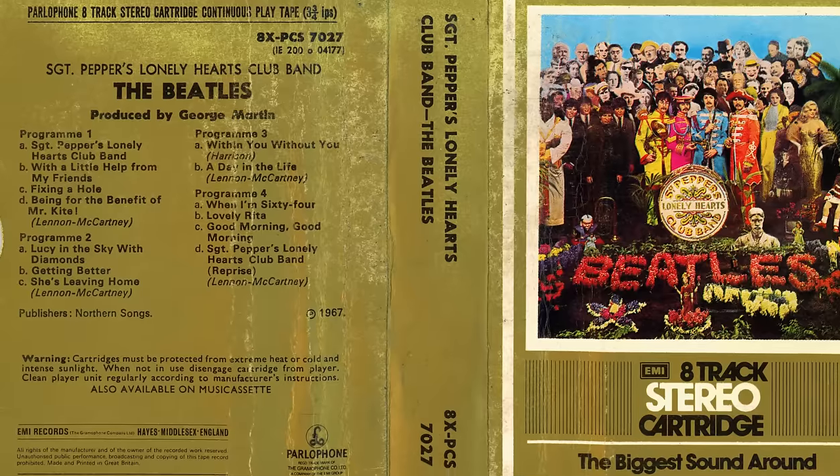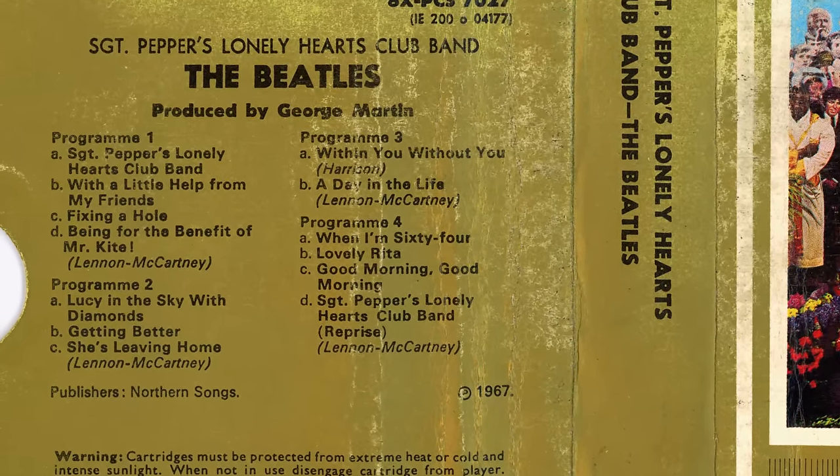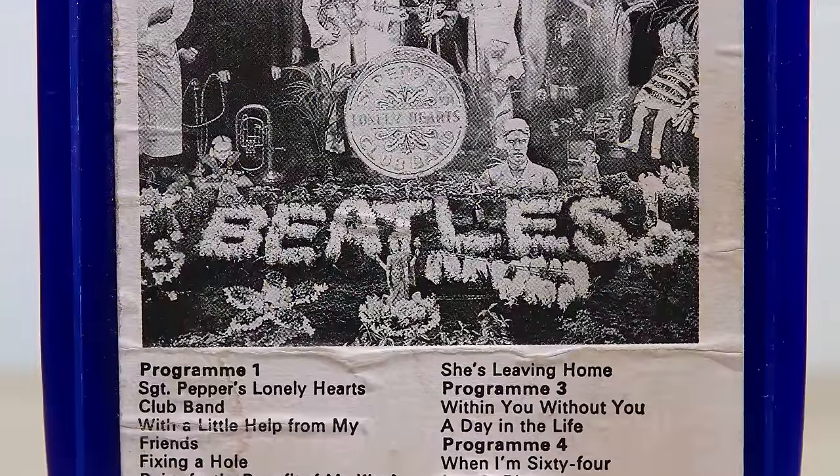The first two tracks on side one were kept together, but the other tracks on that side were moved. Program 3 started with Within Without You, but was bizarrely followed by A Day In The Life. The 8-track ends in an anti-climax with the Sgt Pepper's reprise.